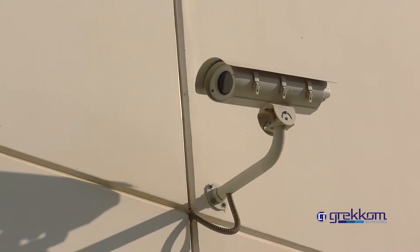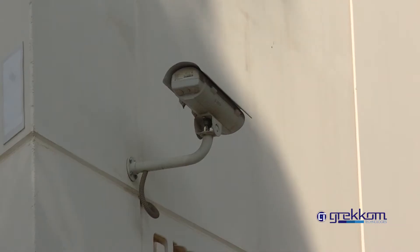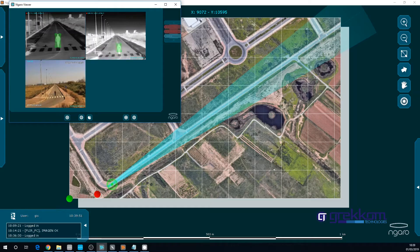Thanks to its analysis capability and sensitivity, Sentinel substantially reduces the number of cameras being deployed. Geo-positioning detection permits auto-tracking of intruders.